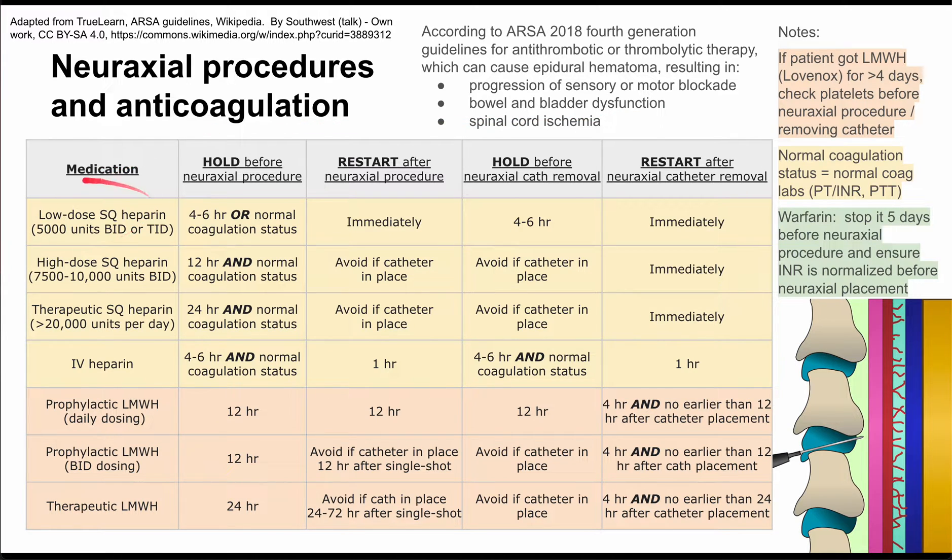Starting with low-dose subcutaneous heparin, typically 5,000 units twice or three times a day: you want to hold it four to six hours before a neuraxial procedure, or if you have normal coagulation status — meaning normal coagulation labs — that is acceptable. You can restart low-dose subq heparin immediately after a neuraxial procedure.